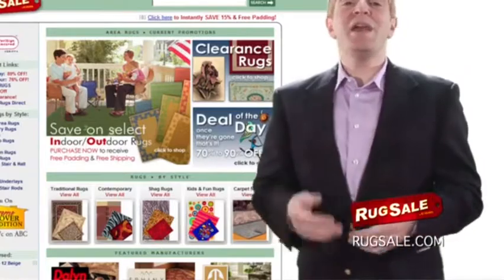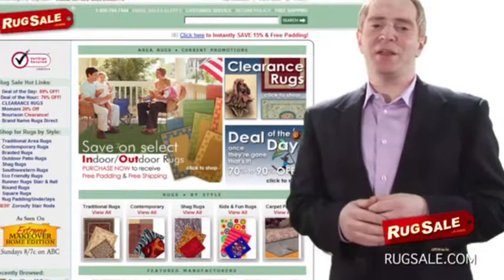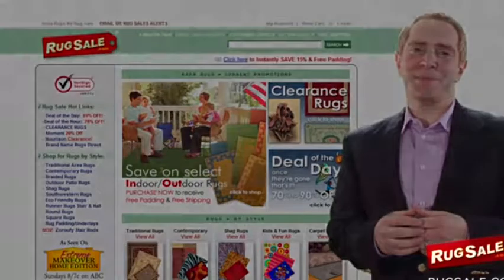Most importantly, have fun picking your rug. Your rugs and decor should reflect your style and your personality. Lastly, don't be afraid to ask for help. That's what we're here for at rugsale.com.